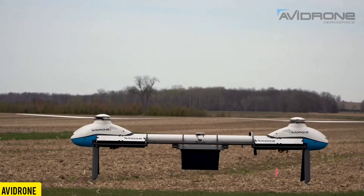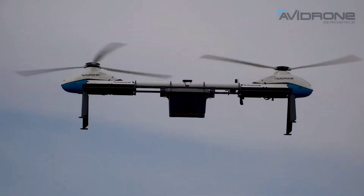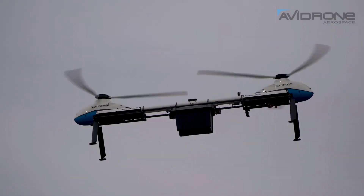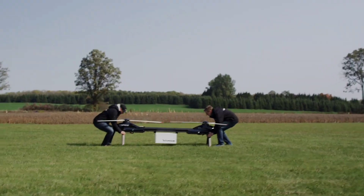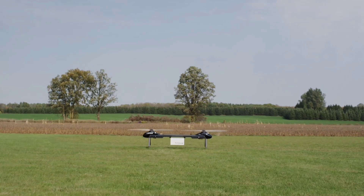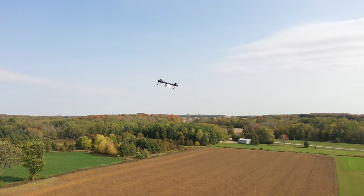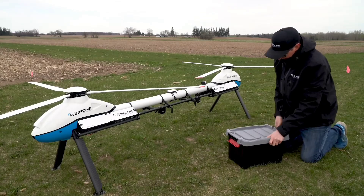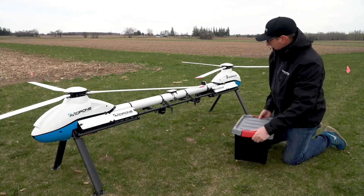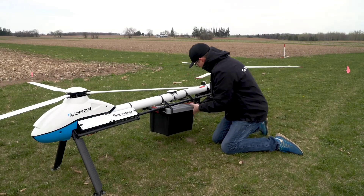Canada, the world's second-largest country by area, provides an optimal environment for the advancement and marketing of this innovative drone. According to its creators, the drone claims to be 10 times more effective than its competitors, guaranteeing speeds of up to 100 kilometers per hour and a substantial range of 120 kilometers. The key to its success lies in its distinctive design — a fusion of two drones interconnected by a robust frame, allowing it to carry loads of up to 25 kilograms.